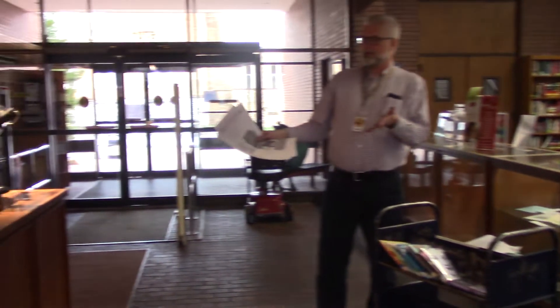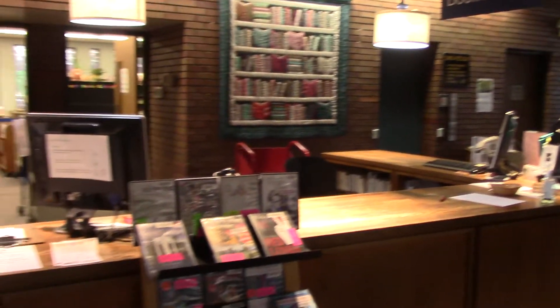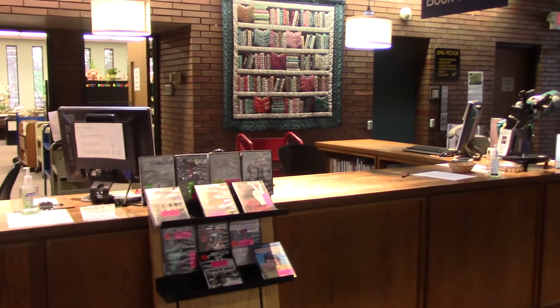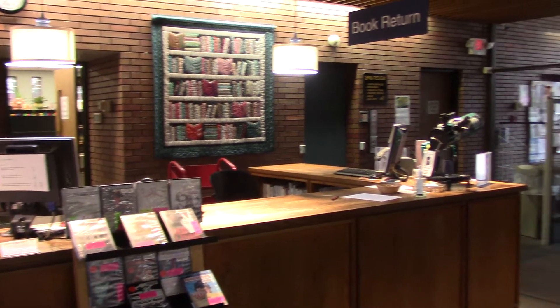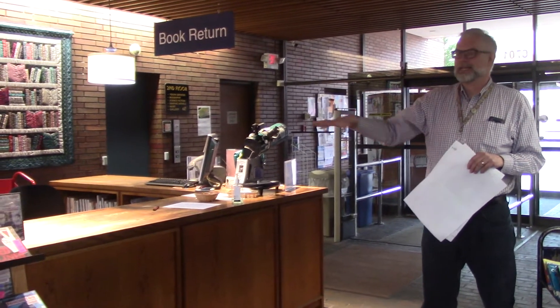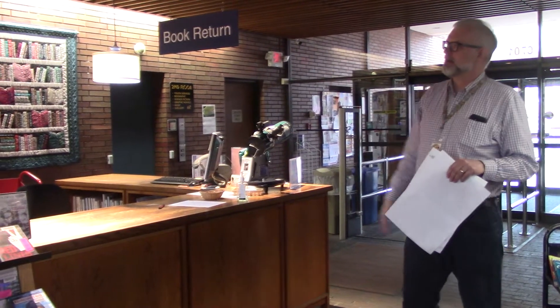We really like our wooden circulation desk. We're going to try and keep that as much as possible, just sprucing it up a bit, refinishing it, but we'll see how that goes. The renovation is going to have to involve taking the thing completely apart and moving it out of the way so that they can replace the floor and do a few other things back here.